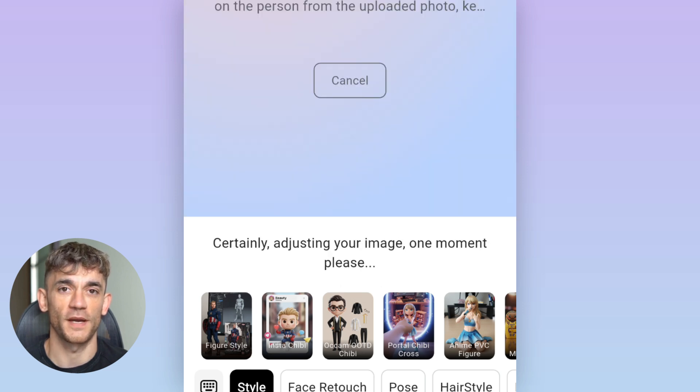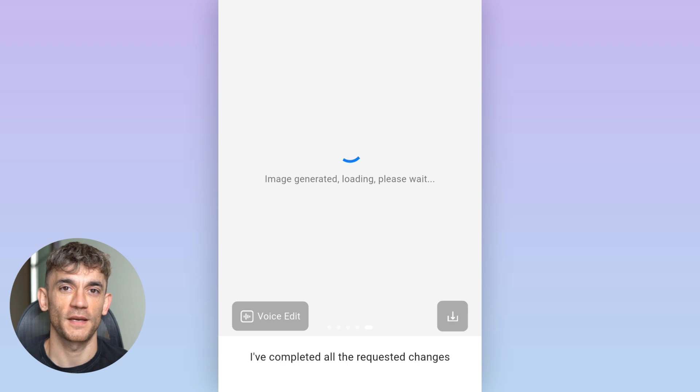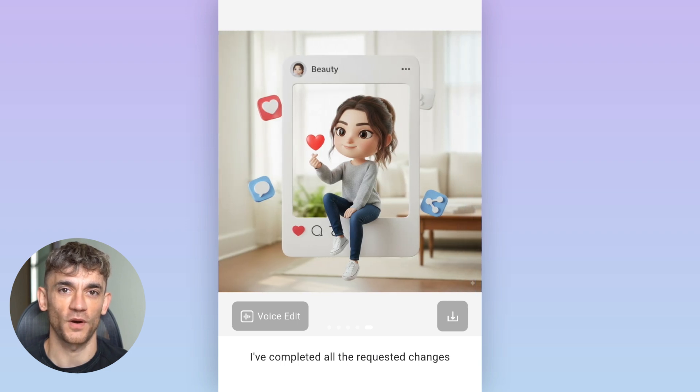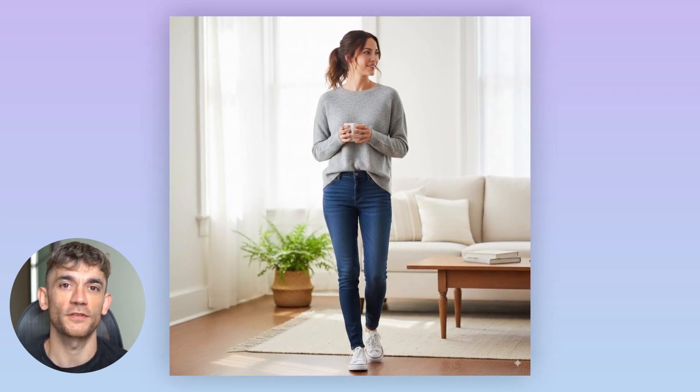But here's what nobody's talking about. This isn't just about making pretty pictures — this is about making money. And I'm going to show you exactly how people are already doing it. Let me walk you through what this thing can actually do, because once you see this, you'll understand why everyone's going nuts over it.